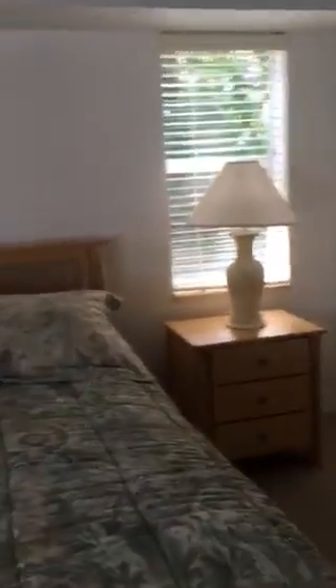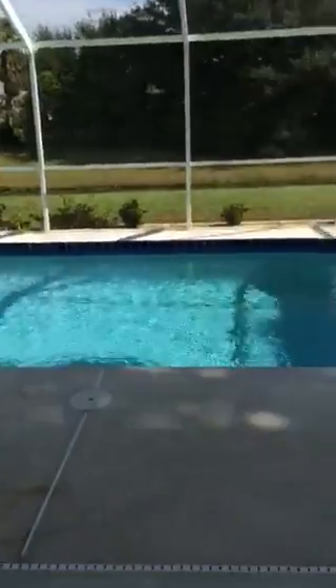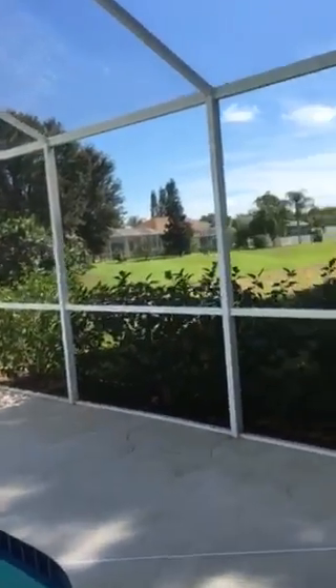This is the master bedroom. That's a shadow up here that you see — it looks like a shadow from the fan. It's a little nine-foot ceiling in the master.